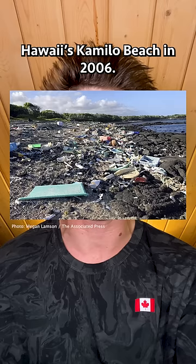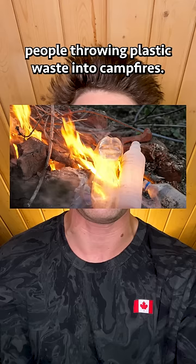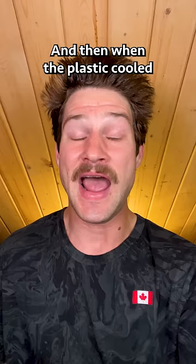Plastiglomerate was first identified on Hawaii's Camilo Beach in 2006. At first, scientists believed it was a result of lava flowing over plastic pollution, but after further observation, they discovered it was actually caused by people throwing plastic waste into campfires, and then when the plastic cooled, plastiglomerate stones were formed.